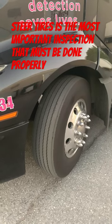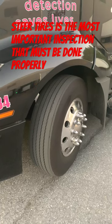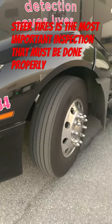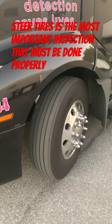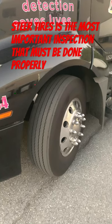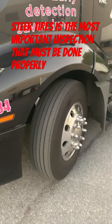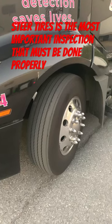Make sure you have proper air pressure, make sure there's no cuts or bulges, and you have enough tire tread. It is critical. Many deaths have occurred because students or drivers are walking right by the steer tire and not doing a proper pre-trip.